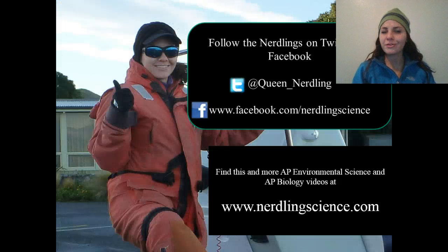I hope you learned a lot about soil erosion. If you'd like to re-watch this video or anything else about soil or AP environmental science, go to my website at www.nerdlingscience.com. This is the Queen Nerdling signing off. Stay nerdy till next time.